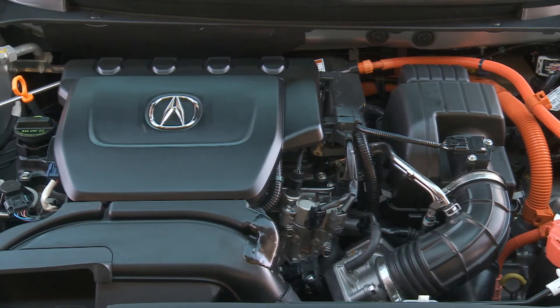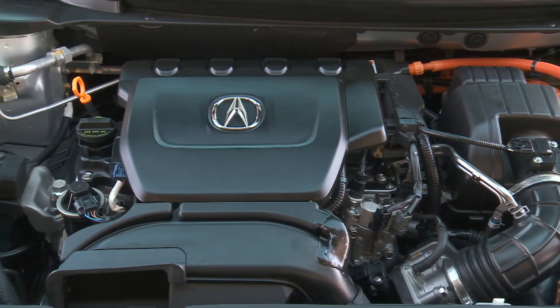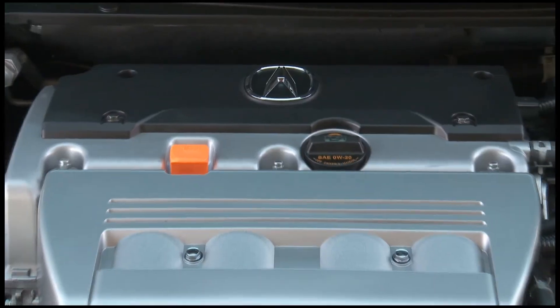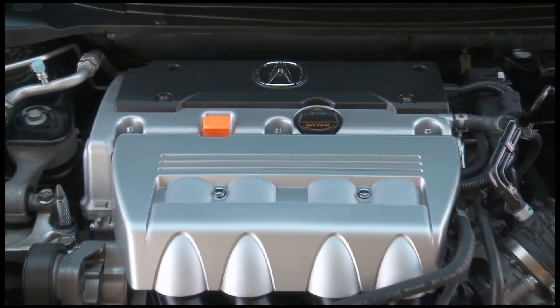Under the hood of the hybrid, you'll find a 1.5-litre inline engine with integrated motor assist doing 38 miles a gallon. For gasoline choices, you have a 2 or a 2.4-litre.